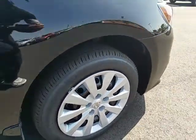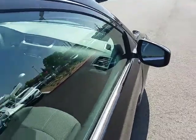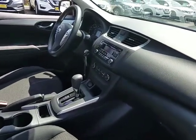Stability control, traction control, anti-lock braking system, steering wheel audio controls, keyless entry, Bluetooth, adjustable steering wheel, power steering, cruise control, rear defrost, front-wheel drive.